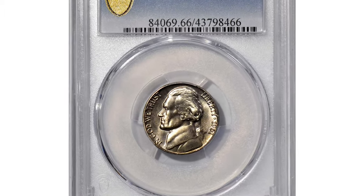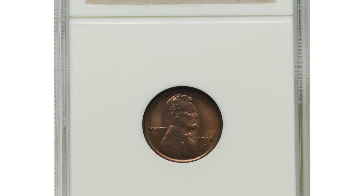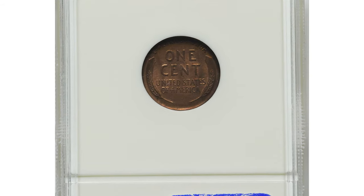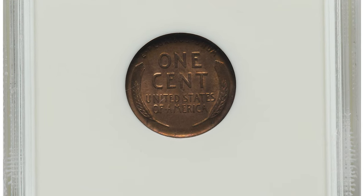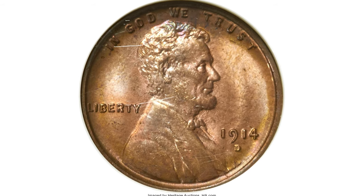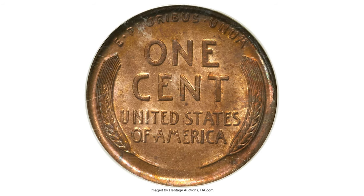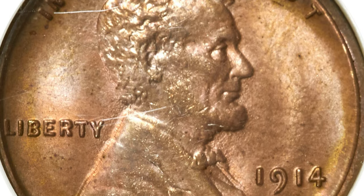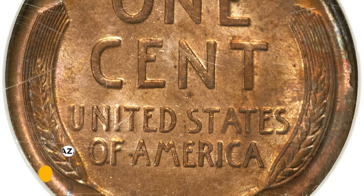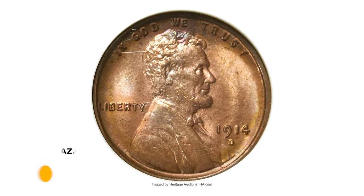It ended up selling for $10,800 at Stack's Bowers auction. Here is a 1914-D wheat penny in MS-65 red condition. The 1914-D Lincoln cent was minted in 1914 at the Denver Mint and is highly regarded by collectors and numismatists due to its scarcity and historical significance. MS-65 grade signifies a high quality grade with excellent eye appeal, luster, and minimal imperfections. It sold on May 23, 2023 for $10,200 at Heritage Auctions.